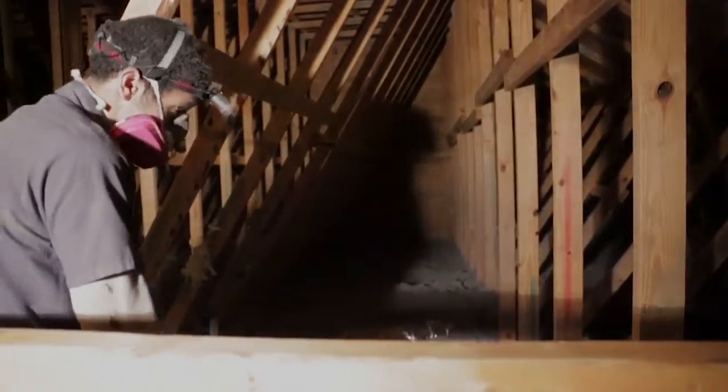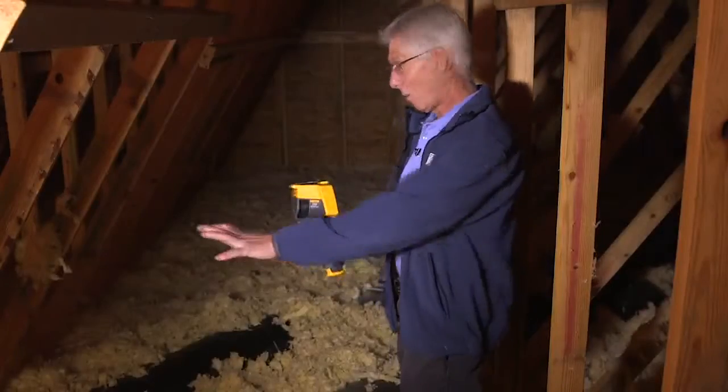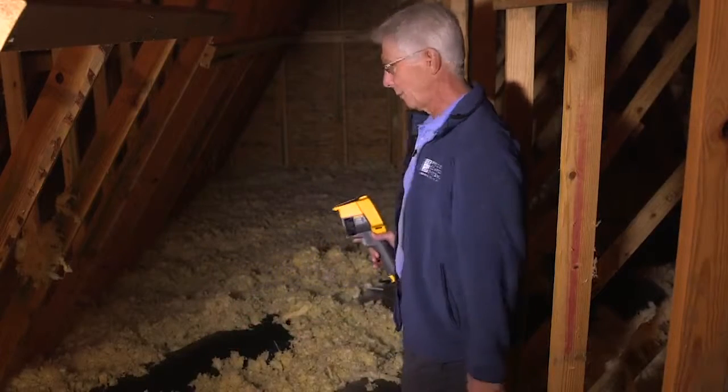Insulation is another key. Welkin says you need 10 to 12 inches in your attic — any more than that may not be cost effective. Ideally, all these ducts here would be covered with insulation.